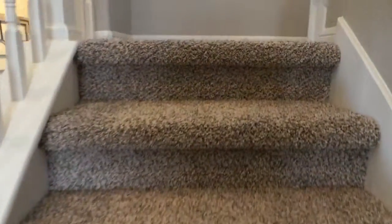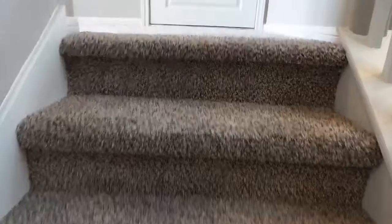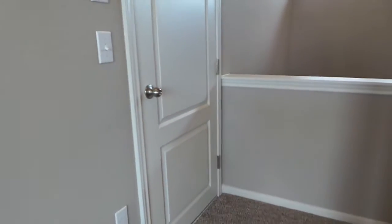So let's go up the stairs and we'll see our final bathroom and two extra bedrooms. This door is another access into your attic, so that's really convenient. If you ever need to go into your attic, you don't have to climb up those stairs.